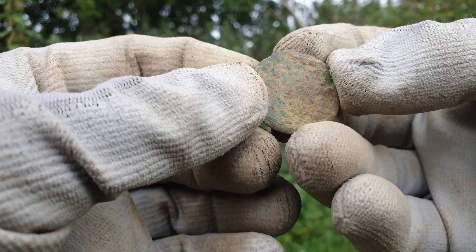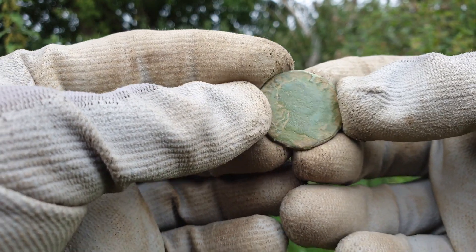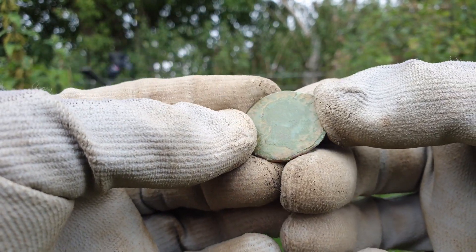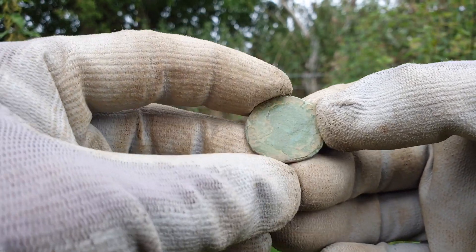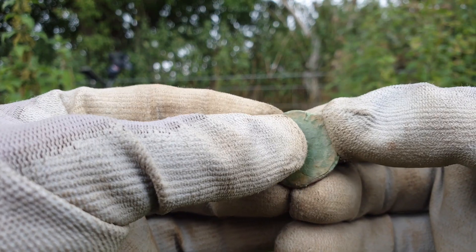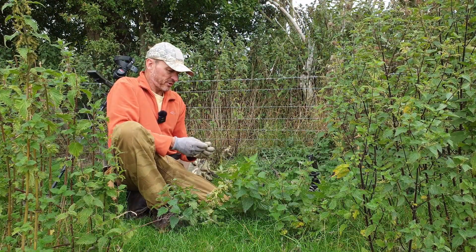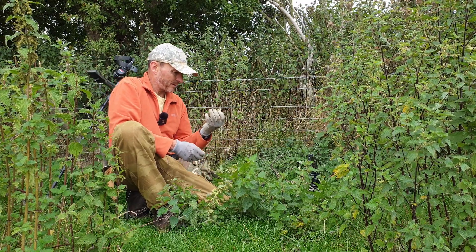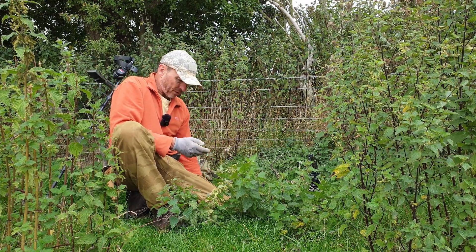That was an 18 signal — quite a nice sounding signal. I have dug up a few shotgun caps since I've been here, some of them reading up to 20. Although they sound a bit duller than coins you've got to dig them anyway. Some of them are reading 13-14, which is a similar signal to those two buckles I found. So yeah, they've all got to be dug.